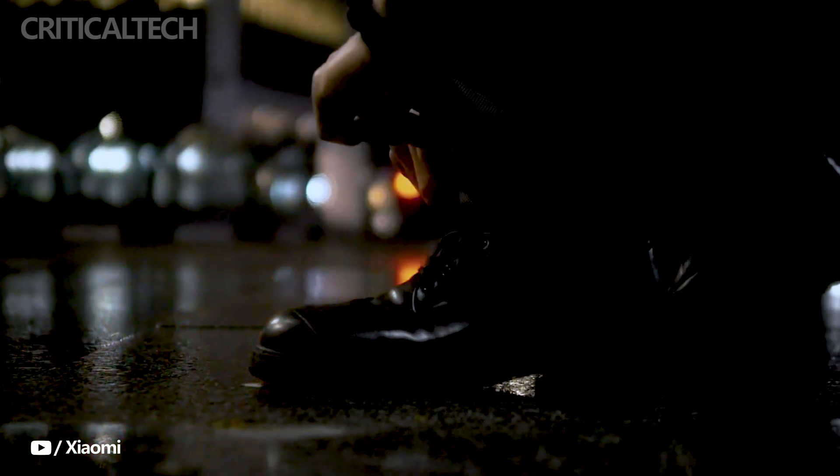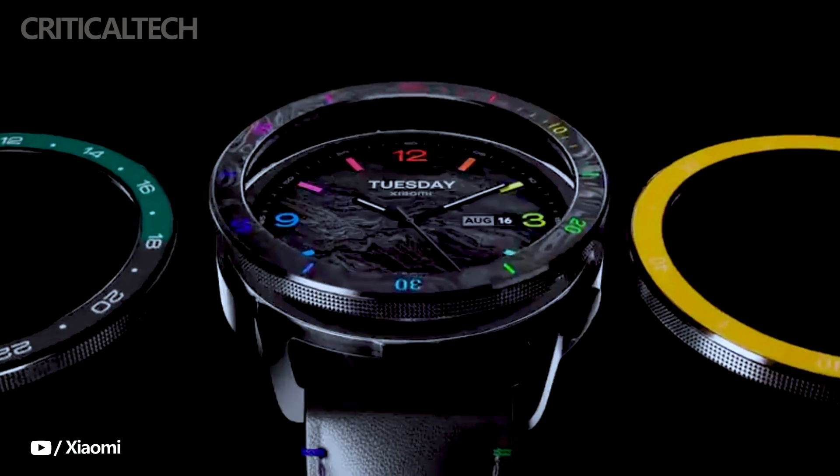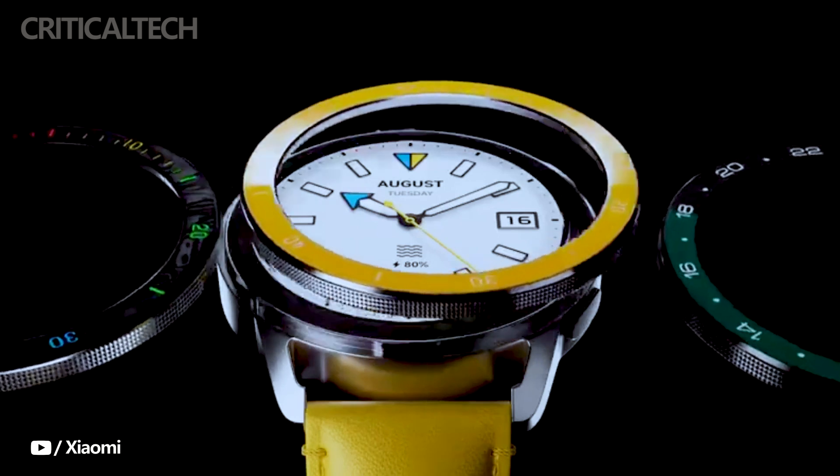What features interested you in the new generation of smartwatches? Write your opinion in the comments, have a nice day and see you soon!